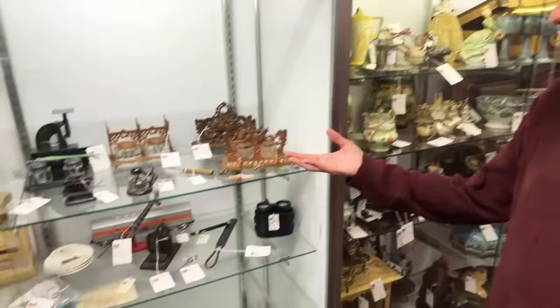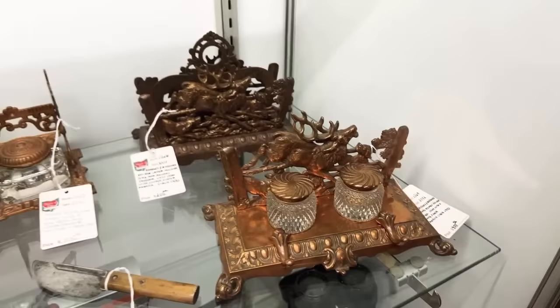Ink stands have always been appealing to me. This is Bradley and Hubbard, the Stag and Hounds pattern — it's got the two ink wells in the copper tone. They were mainly known for brass, but this has the coppery bronze finish.